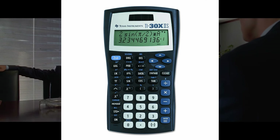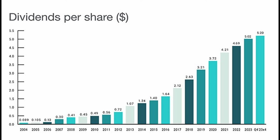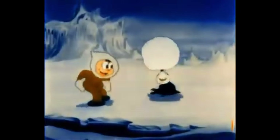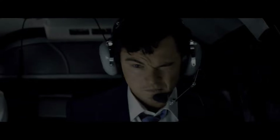Texas Instruments, known for those school calculators, has grown into a leader in the semiconductor industry. The company has a strong history of paying dividends, and investors who reinvested saw significant growth from both technological advancements and compounding effects. Each reinvested dividend acted like adding fuel to a fire, building wealth steadily over time. By reinvesting dividends from these companies, investors harnessed the power of compounding. As Peter Lynch famously said, the real key to making money in stocks is not to get scared out of them.